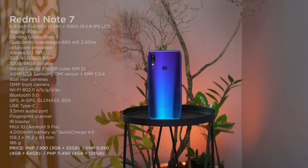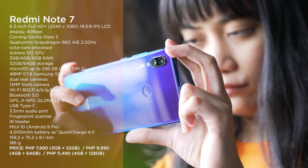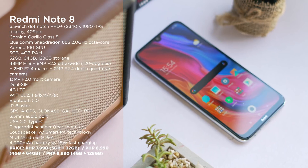Starting with the Redmi Note 7. This was one of the most popular entry-level phones in the beginning of 2019, and a huge part of that was thanks to its 48 megapixel main rear camera as well as its low price.